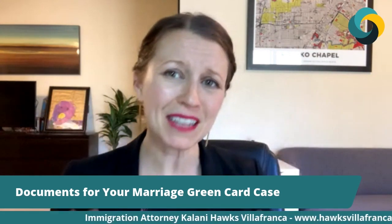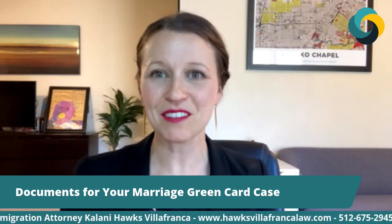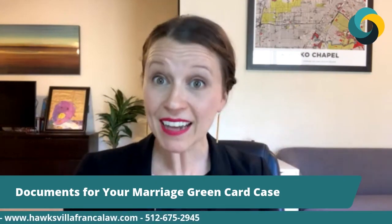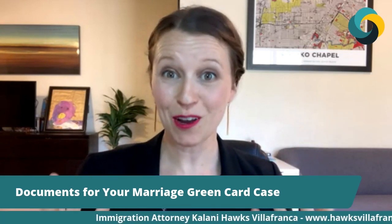Letters of congratulations are really nice. If you got gifts for your wedding or sweet notes from your family and friends saying how excited they are for you, I'll have my clients take pictures of that stuff and send it to me, because it really paints a picture of the relationship. After showing the history of the relationship, I like to talk about evidence of a joint life now. After you're married, many people join their lives together, and if that has happened for you, that is something I really want to show — joint finances, any shared responsibilities for children, for pets, for anything you do in your life together.